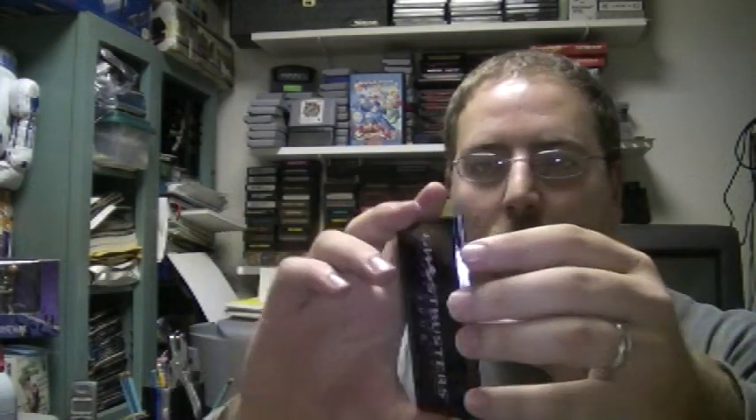Last but not least, I have the rarest item that I didn't really think was all that cool, but it's the rarest part of the promos that they released — and that's the business card holder. It has like the trap and stuff, and it's just a little business card holder. I guess it's pretty rare. It's made out of metal.